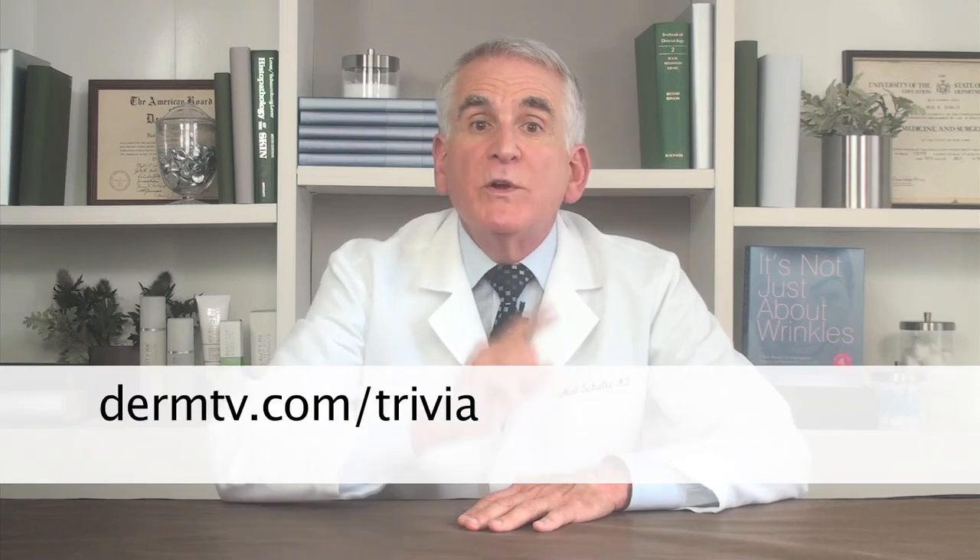Now, for today's skincare trivia — answer today's question correctly and you'll be entered in a drawing to win a free skincare product. Submit your answer at DermTV.com/trivia within three days of this episode's airing. Today's question is: why does waxing cause ingrown hairs? And don't forget, you can find the answer to this and all questions in past DermTV episodes.